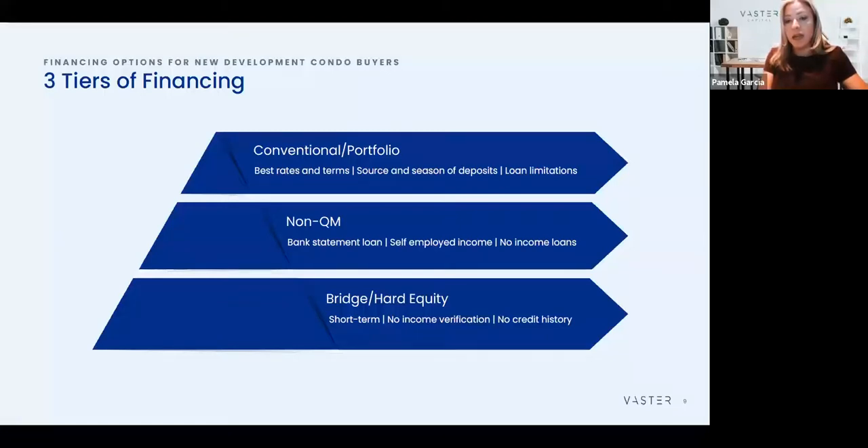The biggest difference between what it was in the past and what it is now is that non-QM is also a product built for the need on the property itself — something they didn't have in the past. A property offering a short-term rental opportunity or a condo hotel now has financing options. But crucially, this is not a loan for a person that has a 580 credit score — that's not what they're doing. They require larger down payments, which is a safer bet.